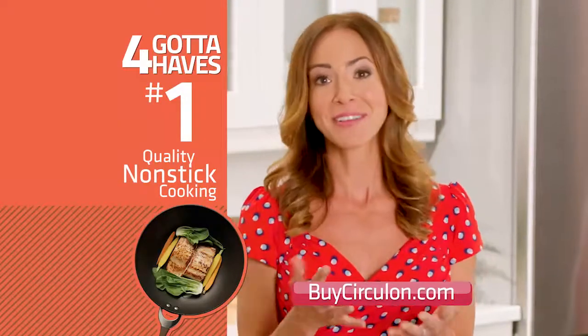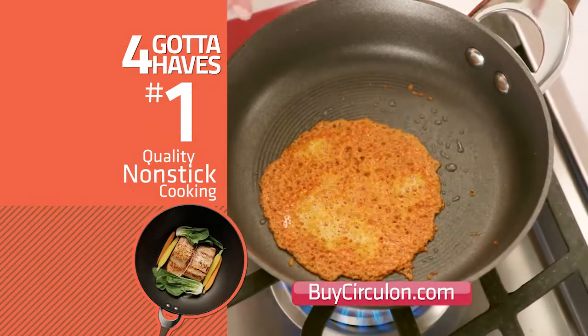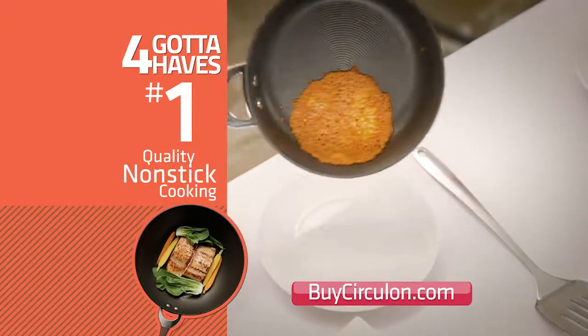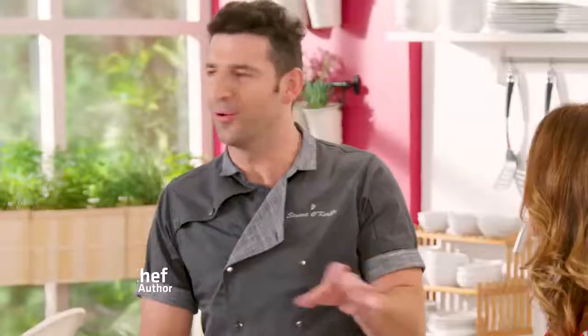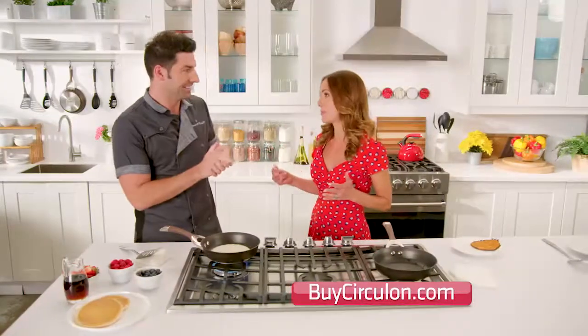I'm perfectly comfortable admitting it — I burn things. Right here, I am successfully burning a whole lot of cheese. Watch this thing just slide right out. Hold on — if I put cheese on one of my pans at home, I would need a chisel to get that off. And then you'd completely ruin the pan.